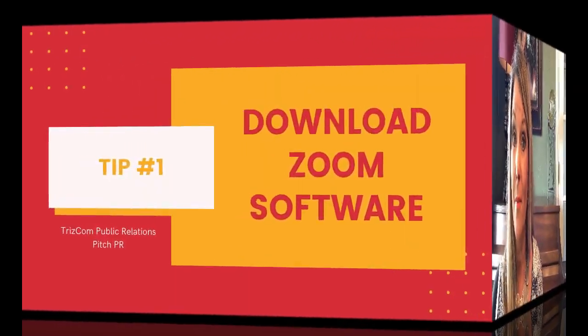We thought this was the perfect time to give you a few Zoom interview tips to ensure you represent your brand correctly. Remember, as a spokesperson for your brand, you become the face of your brand, and we want to make sure that you present yourself like an expert. Tip number one: download your software. Way before the scheduled interview, download the Zoom software and make sure that you have a Zoom account. It's quite simple, and if you run into any snags, YouTube how to set up a Zoom account.